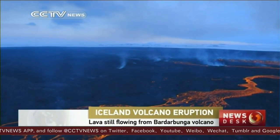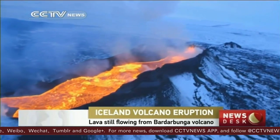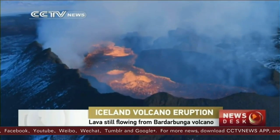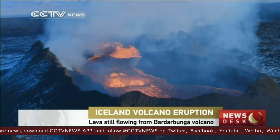It is Iceland's largest basaltic lava flow since the Laki eruption from 1783 to 1784, with lava flow over the last few weeks estimated at 50 to 7 cubic meters per second.